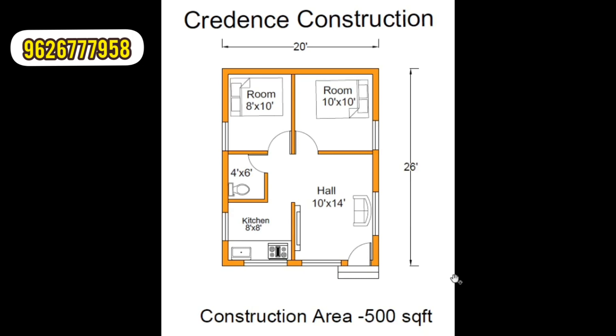Hi friends, welcome to Kudan's Construction. Now we are going to have a low budget house plan. First we will look at the plan details.